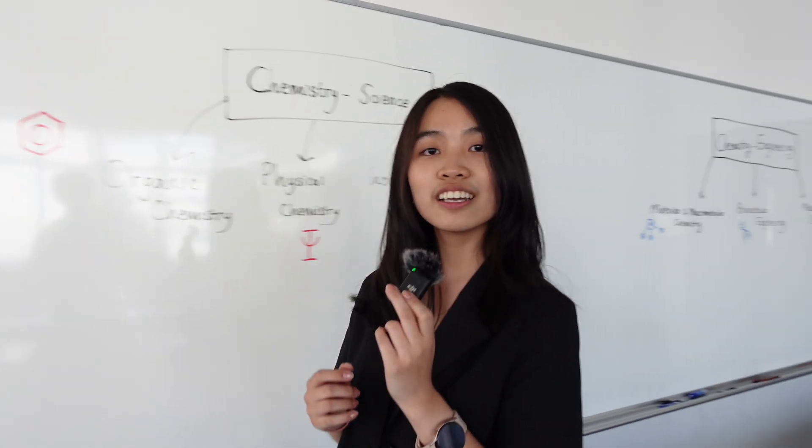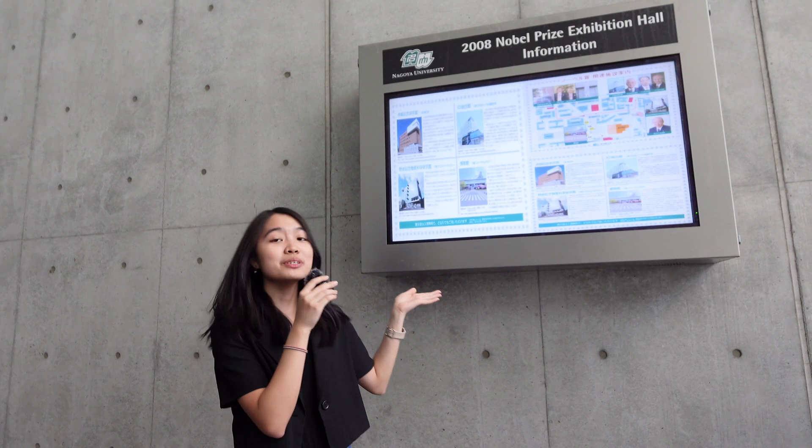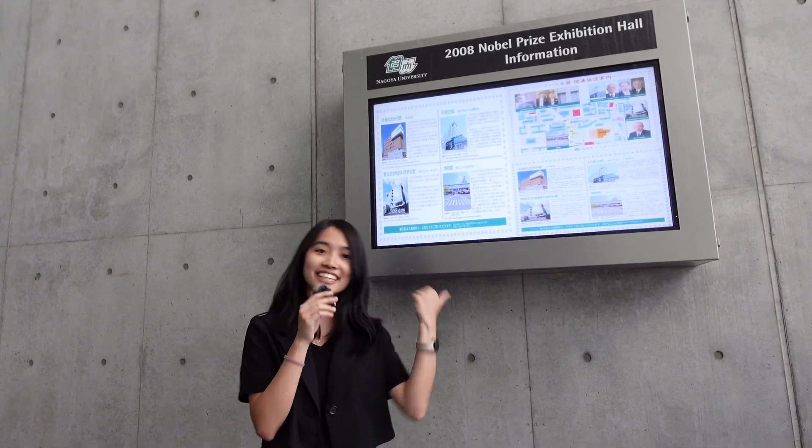And what kind of research is done here at Nagoya University's chemistry department? Let me show you. So this is the Nobel Prize Exhibition Hall. Here, Nagoya University commemorates the achievements of some professors that obtained the Nobel Prize Award. Let's check it out.